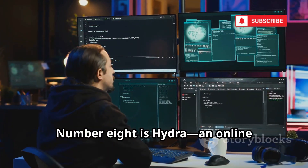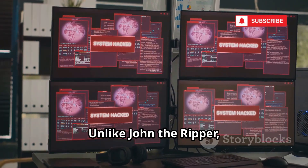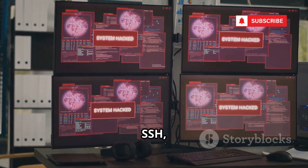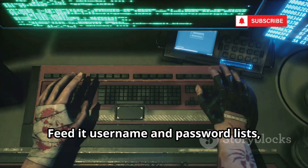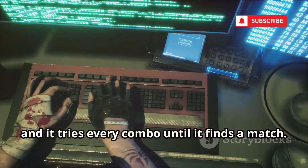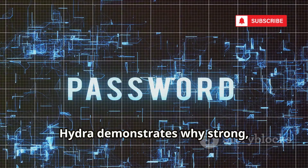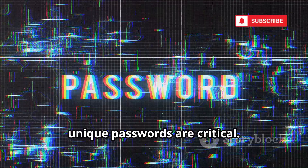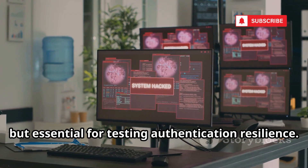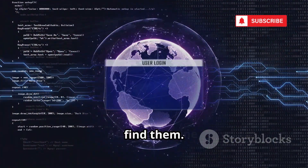Number eight is Hydra, an online brute force tool for login forms. Unlike John the Ripper, Hydra attacks live services — HTTP, FTP, SSH, and more. Feed it username and password lists, and it tries every combo until it finds a match. It's fast and effective against weak credentials. Hydra demonstrates why strong, unique passwords are critical. It's noisy and easily detected, but essential for testing authentication resilience. Don't use default passwords — Hydra will find them.